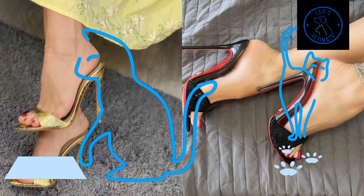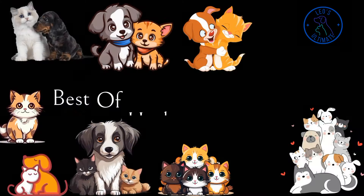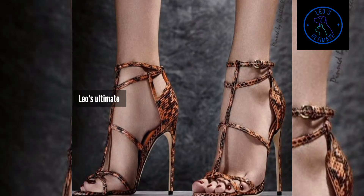Don't overlook the Mule Sandals. These open-toe designs are perfect for hot summer days, offering breathability and a great elegance. Wear them with any desired outfit of yours.